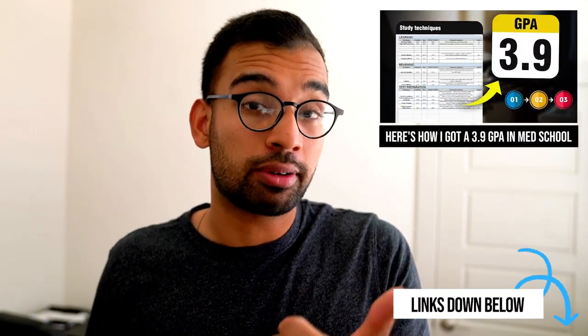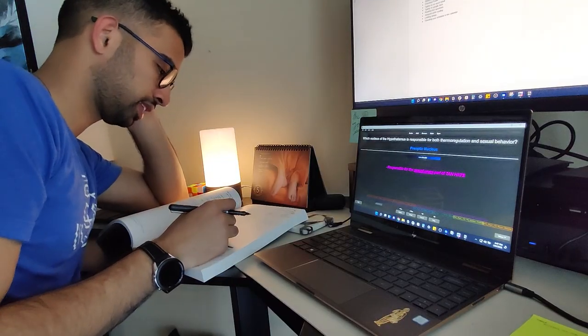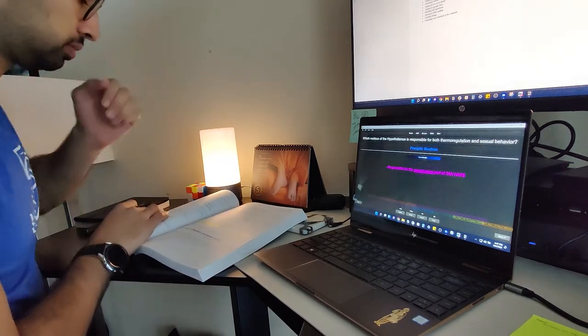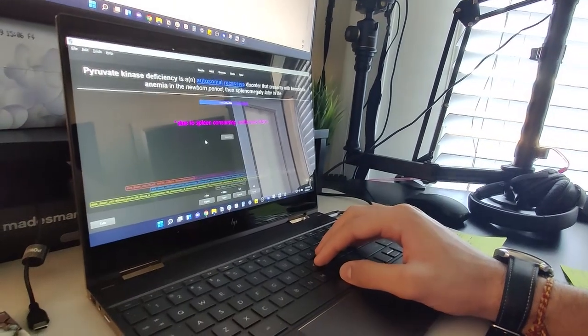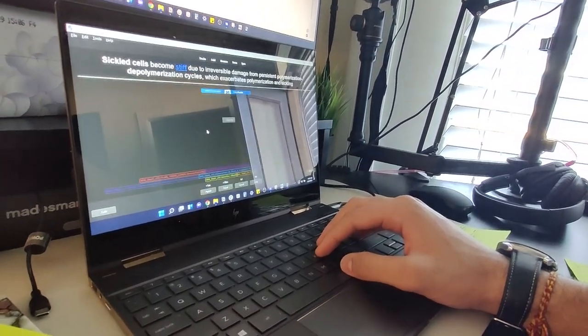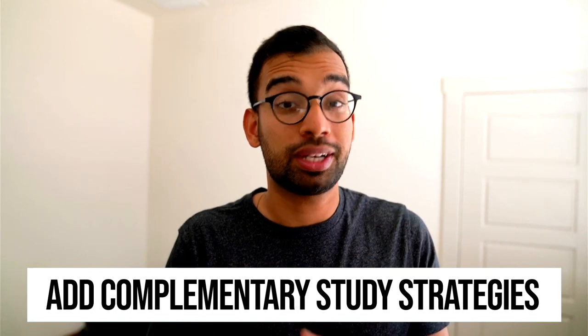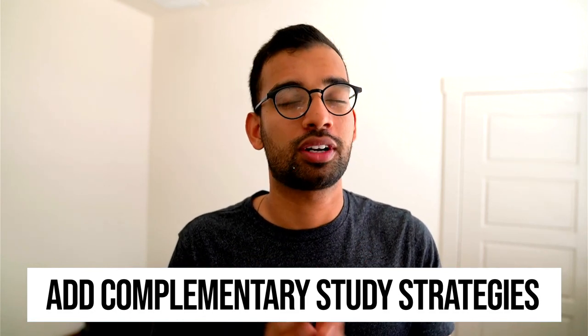While most students come up with a strategy to memorize their lectures, outlines, and flashcards, they fail to also add a strategy to practice those big connections. If you're interested in my favorite strategies for this, check out the 3.9 GPA video — two I recommend are the brain dump and effective use of practice questions. The biggest shift for me going from C's to B's to A's consistently was having a strategy where I could memorize facts but also test myself on how well I understood all those facts together.